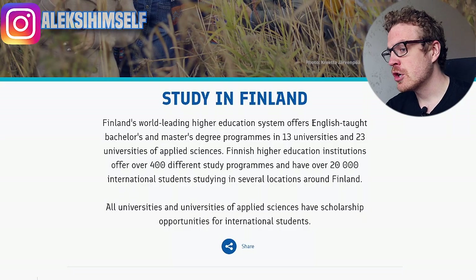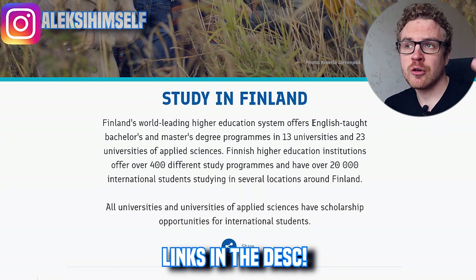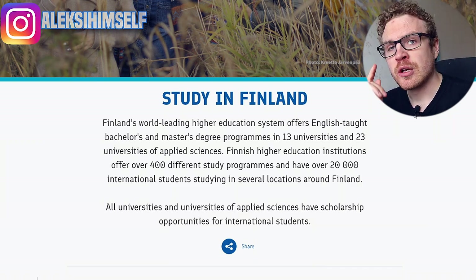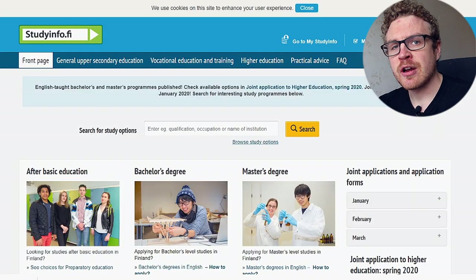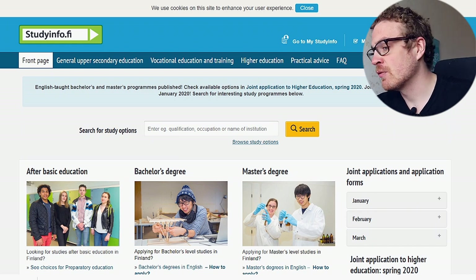Now let's jump to the computer. We're looking at studyinfinland.fi — make sure to check this out, it gives really good general information about studying in Finland and how to apply. The website we'll have a closer look at is studyinfo.fi, where you can find detailed information about scholarships, programs, and the structure of each program.